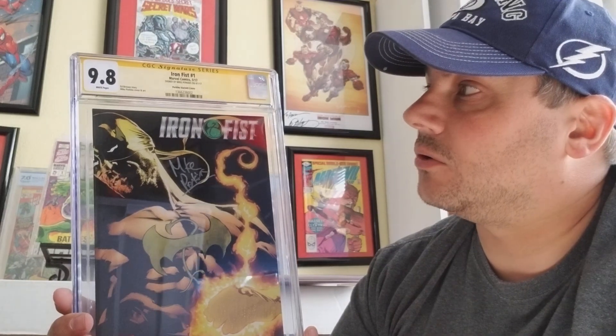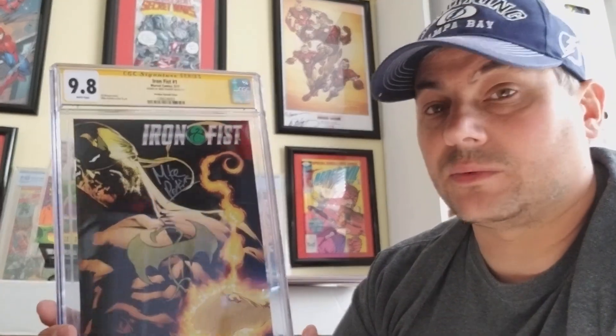I had no issues with the grading — it's just that CBCS takes a long time. CGC seemed to be a little quicker. Maybe down the line CBCS will get better, I don't know. But right now I'm sticking with CGC.